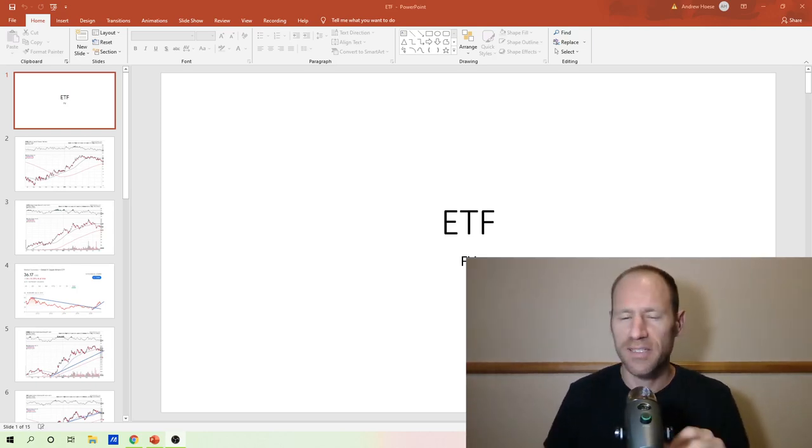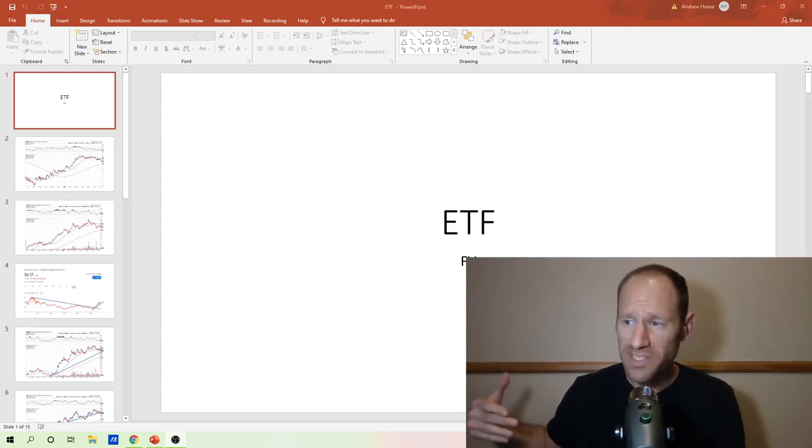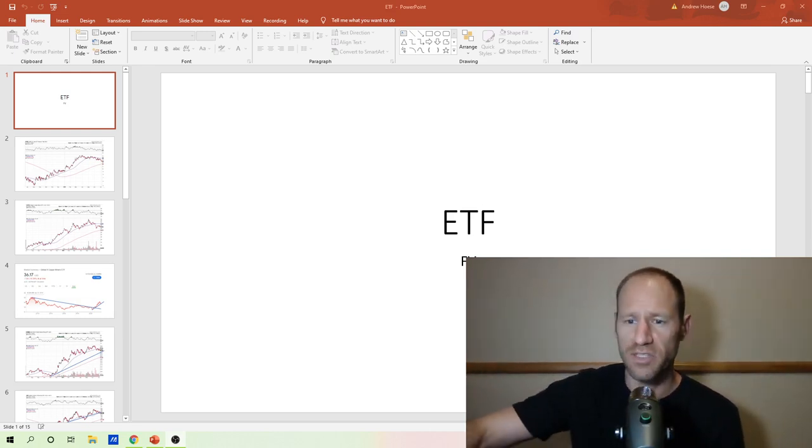Hey everyone, hopefully you're having a good day. My name's Andy, my channel's Finding Value, and I'm going to look at some ETFs on a big picture view and a medium-term view to see what's going on. It looks like a lot of the commodities are pulling back. Looking at the ETFs can give us a big picture view of all these different sectors. I'm going to look at energy, uranium, natural gas, oil, and a lot of the metals — copper, rare earth metals, stuff like that. So let's jump in and take a look.